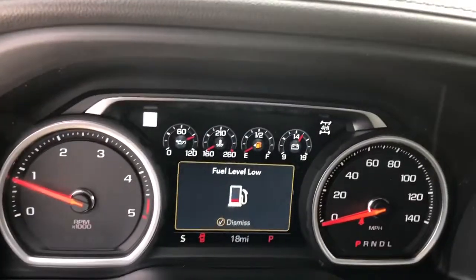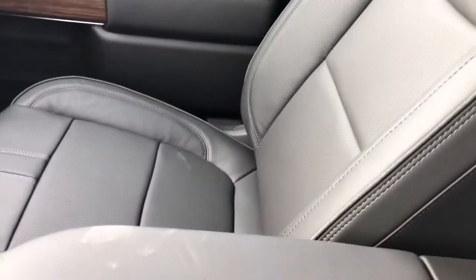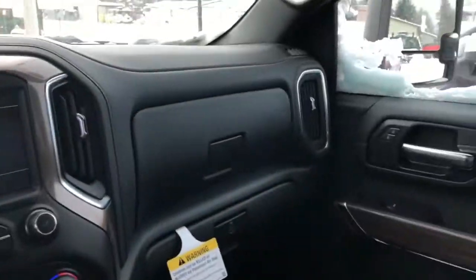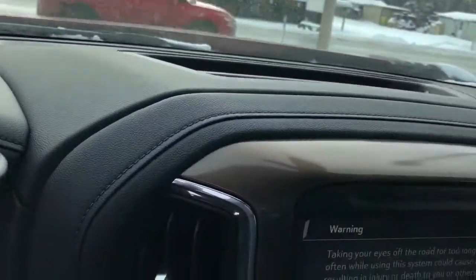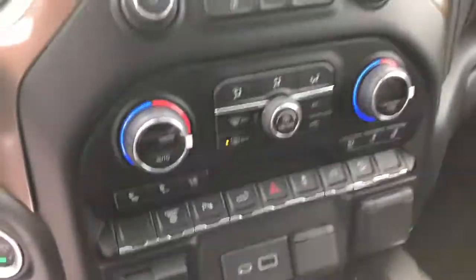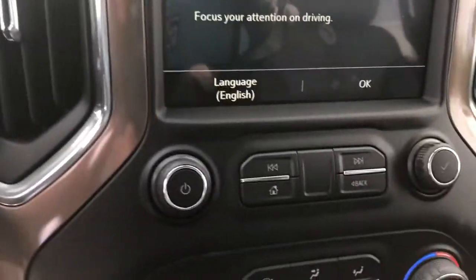This is the highest trim for Chevy, so you've got the nice black perforated leather seats with nice stitching. Thankfully you do have an old-school column shifter, the way it's supposed to be in my opinion. And then you have this bronze right here, which is again signature to the High Country trim.